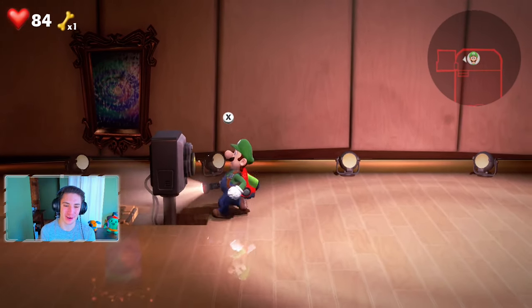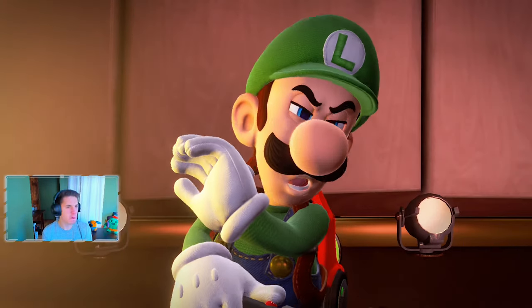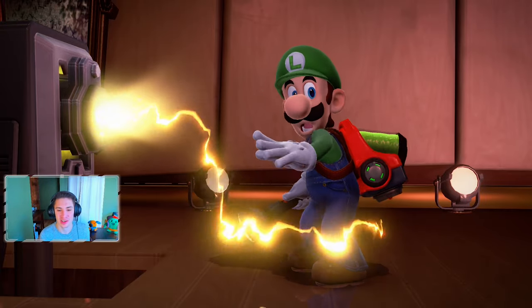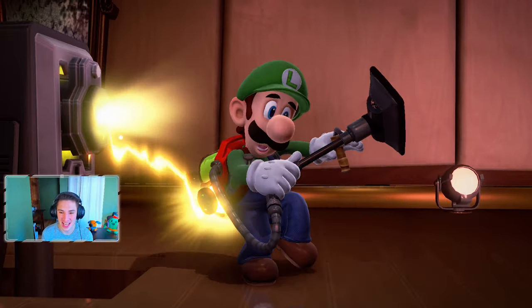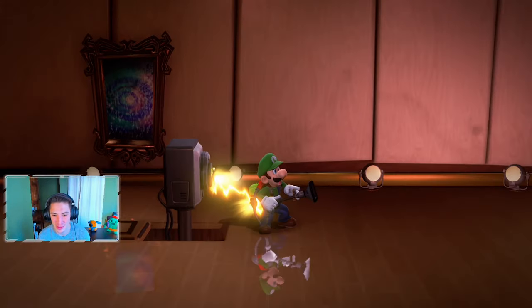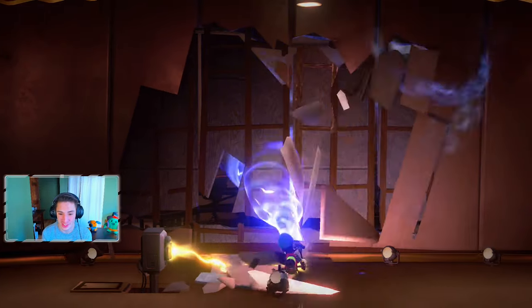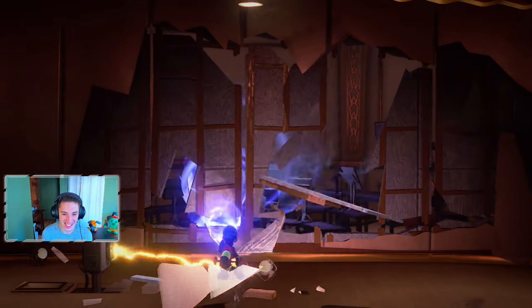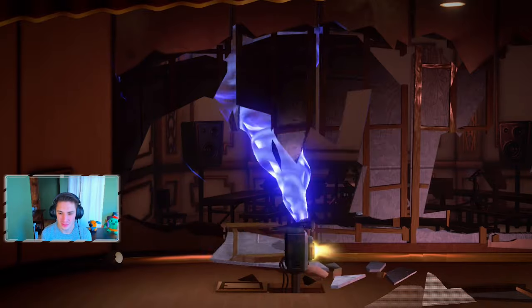We find the electrical socket, hit X on it, get a nice electrical burst, and it charges up our Poltergust. With Super Suction active, we use our suction power and literally tear through walls — creating a big hole in the wall! This thing is insanely powerful.